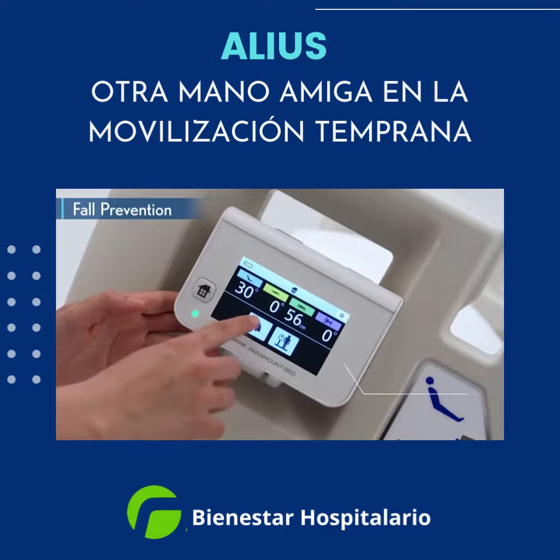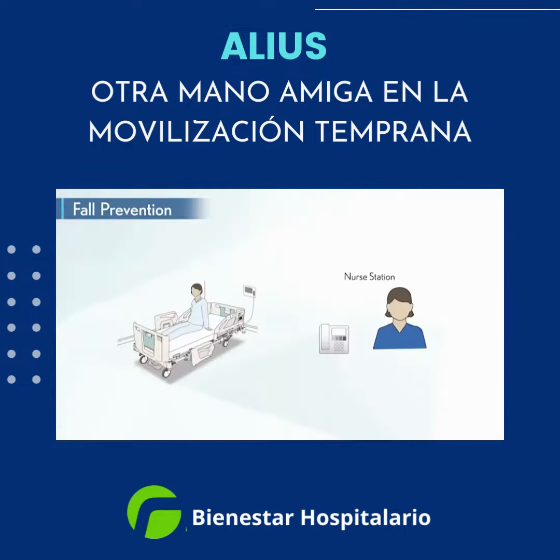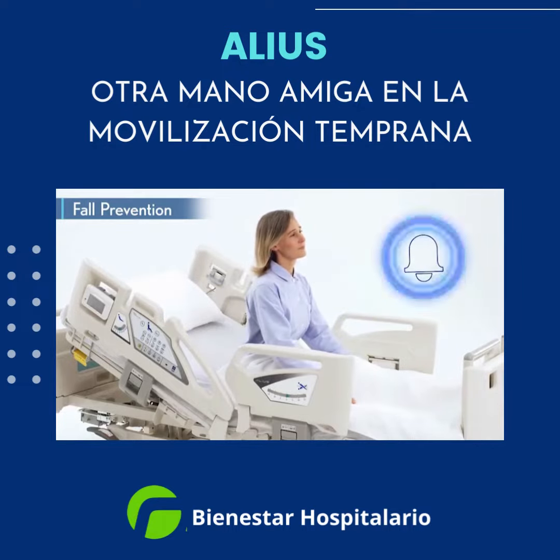The bed exit alarm can be set based on a patient's fall risk assessment to alert nurses through the nurse call system. When the sit-up setting is armed, it will trigger an alarm if the patient sits up in bed.